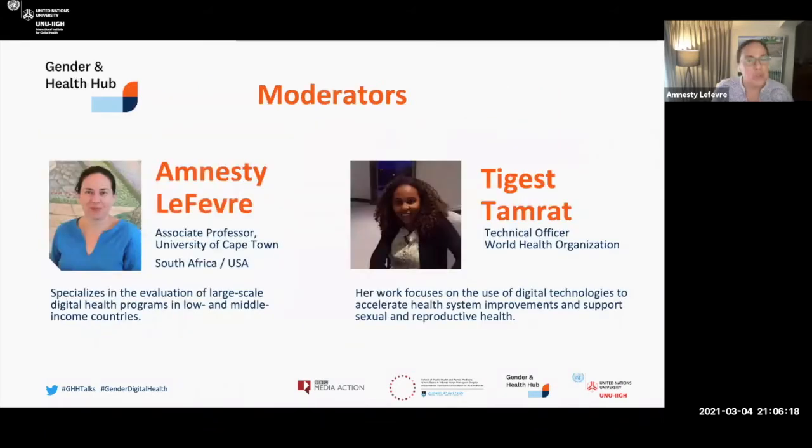I forgot to introduce myself — my name is Amnesty Lefebvre. I'm joined today by Tegust Tamrat, who is a technical officer within the Department of Sexual and Reproductive Health at the World Health Organization. Her work focuses on the use of digital technologies to accelerate health systems improvements and support sexual and reproductive health. We thank you very much for joining us, Tegust — do you want to say anything?